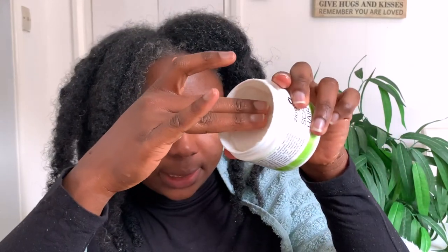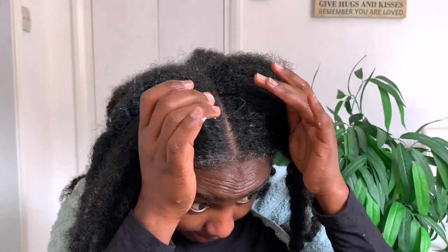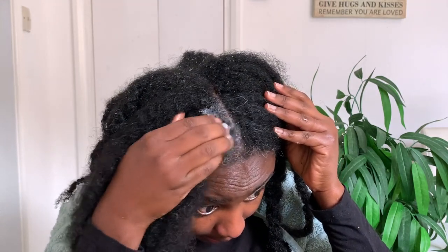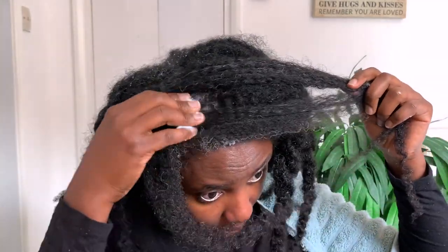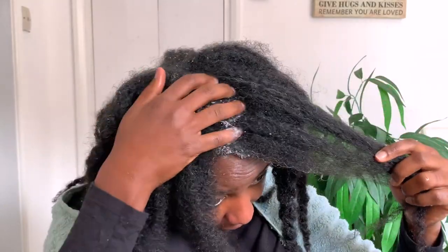I do not detangle my hair before shampooing — that's normally how I wash my hair anyway. Now I'm going to take just a little bit of the scrub and apply it to my scalp. I can actually feel the beads — I don't know if they're beads actually, I think it might be sea salt. Because the ingredients said it had sea salt in it. But I can actually feel it.